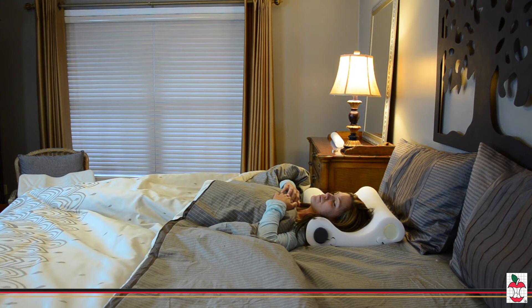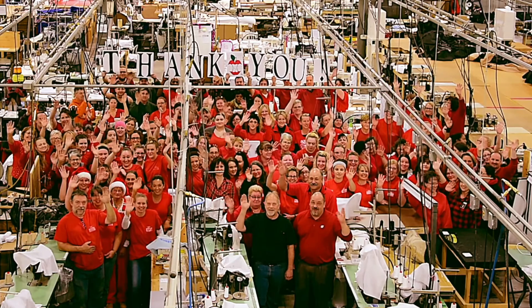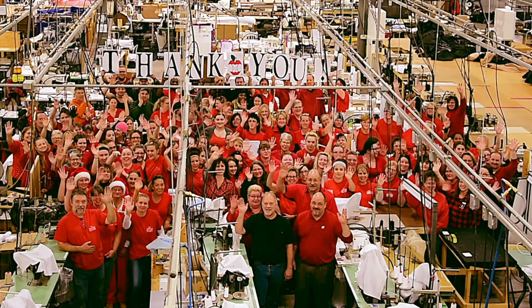This pillow also fits standard pillowcases. Thank you from your friends at Core Products, where we've been making lives more comfortable since 1988.